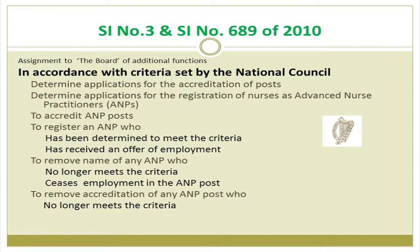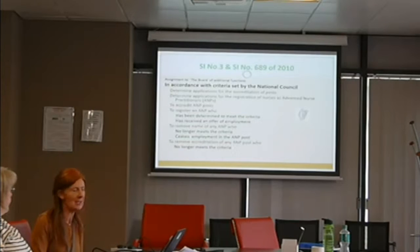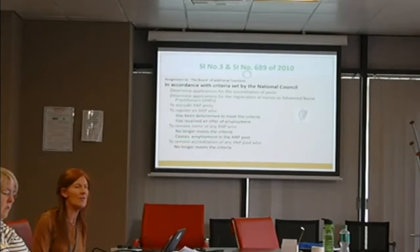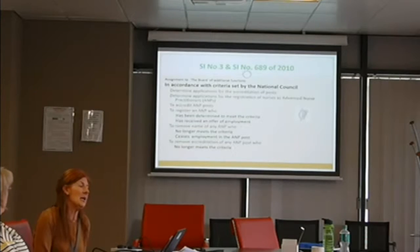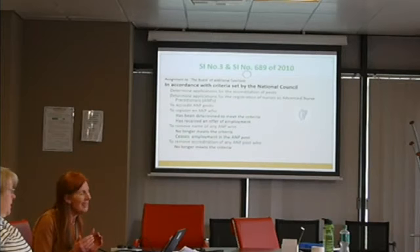The board has had legislative authority since 2010 in terms of advanced practice. Prior to that it was the National Council, which determined four core concepts. The National Council was dissolved in 2010, and Statutory Instrument 3 and Statutory Instrument 689 empowered the board with additional functions. What we do right now is determine applications for accreditation of posts and register nurses and midwives as either RANPs or RAMPs. This has perhaps contributed to being a regulatory inhibitor, because at the end of the day the service should determine what advanced practice looks like.